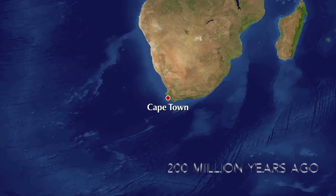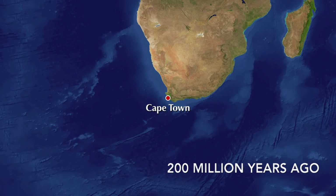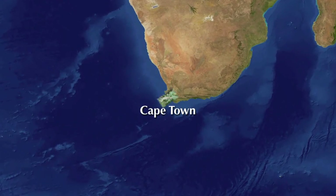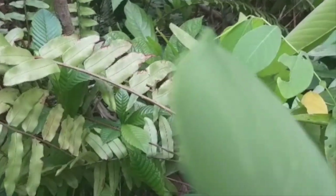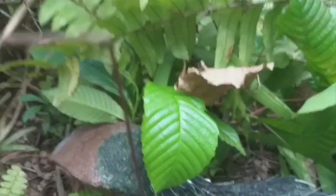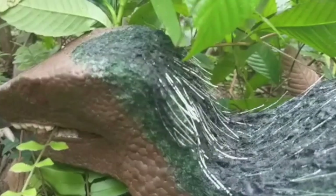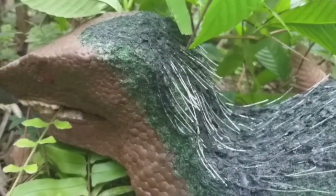The journey starts here in South Africa, 200 million years ago, when dinosaurs have only just started to take on unique forms. In these new subtropical forests, the dinosaurs are only just starting to gain a stronghold on this world. This small leaf-eating creature is called Heterodontosaurus, meaning the reptile with different types of teeth.